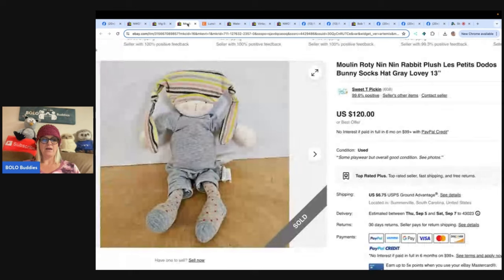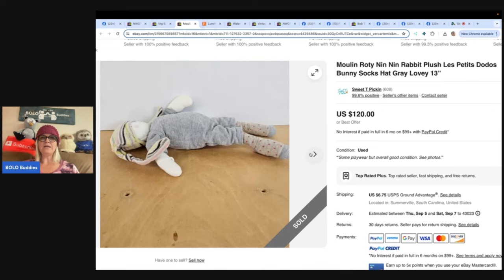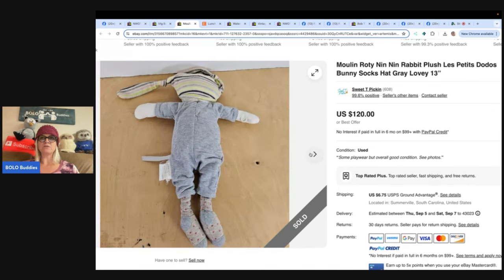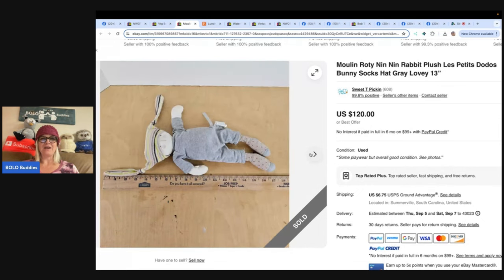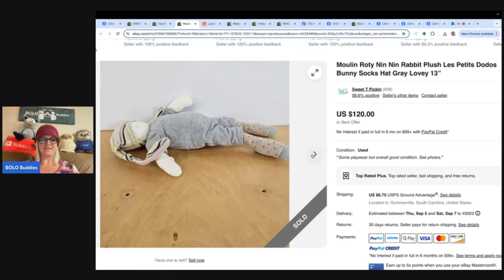This next one I love - I've never seen this one. Found at a local bins a few weeks ago, weighs practically nothing. From eBay store Sweet Tea Pickin - it's a Moulin Roty bunny plush with socks and hat, gray lovey. Sold for full asking price of $120 plus shipping. Those look like real socks - are those part of it? $120 for that little thing!